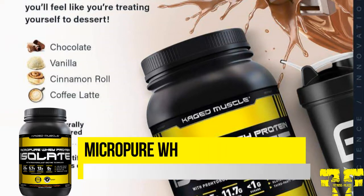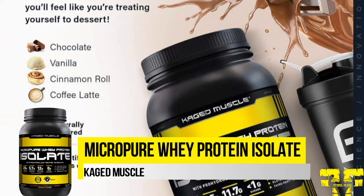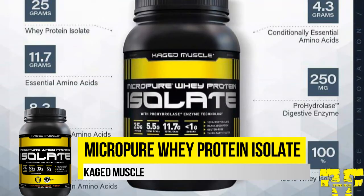Micro-Pure Whey Protein Isolate is a whey protein offering the best quality, functionality, and performance. Caged Muscle's Micro-Pure Whey Protein Isolate has been formulated to be pure, clean, and fast-digesting whey protein isolate. With no amino spiking, protein blends or concentrates, and no dyes or colors, bodybuilders can support muscle recovery and boost gains in size and strength without any compromise.